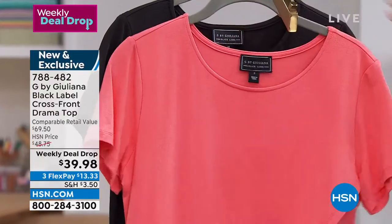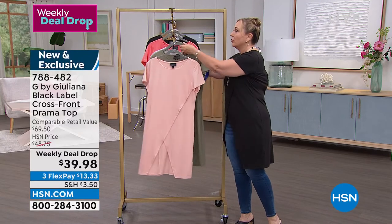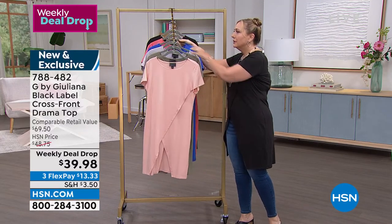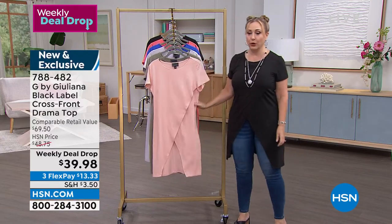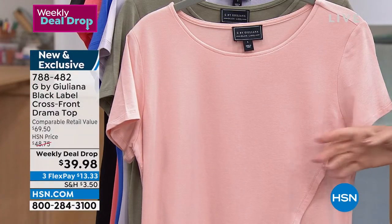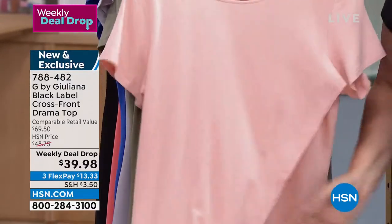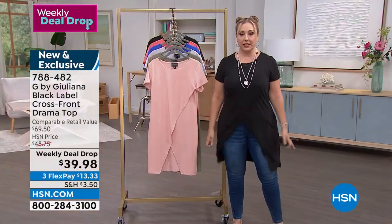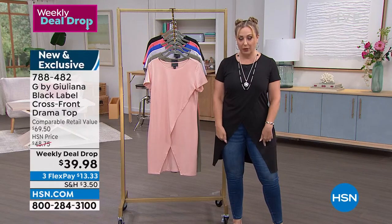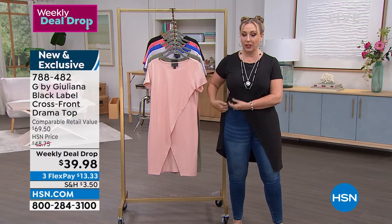We also have it in black, which I'm wearing. The blush color is actually called Rose Cloud. You put it on over your head like a regular t-shirt — it's open and draped. By the way, my jeans are also from Juliana and they're super stretchy and really comfortable.